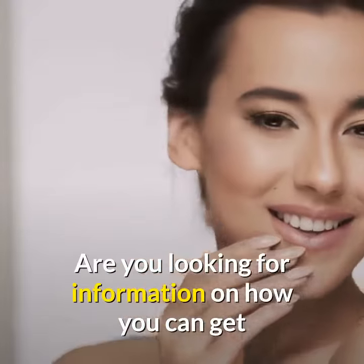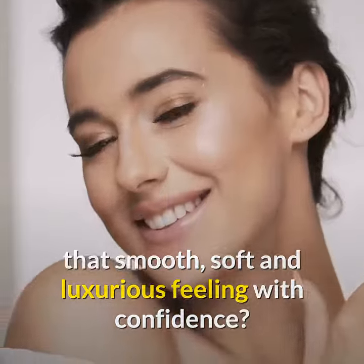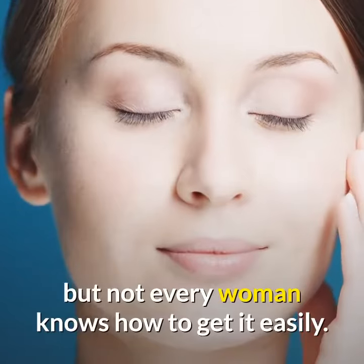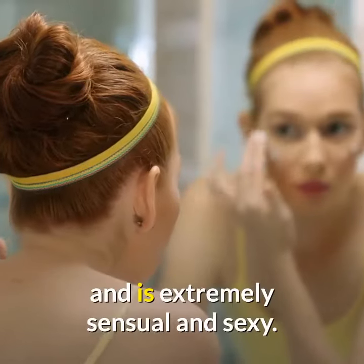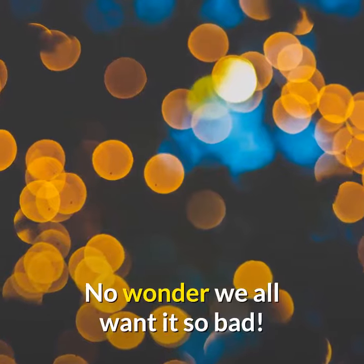Are you looking for information on how you can get that smooth, soft and luxurious feeling with confidence? Here is a great tip for you. Every woman wants smooth, soft skin, but not every woman knows how to get it easily. Silky smooth skin has a luxurious feel to it and is extremely sensual and sexy. No wonder we all want it so bad.